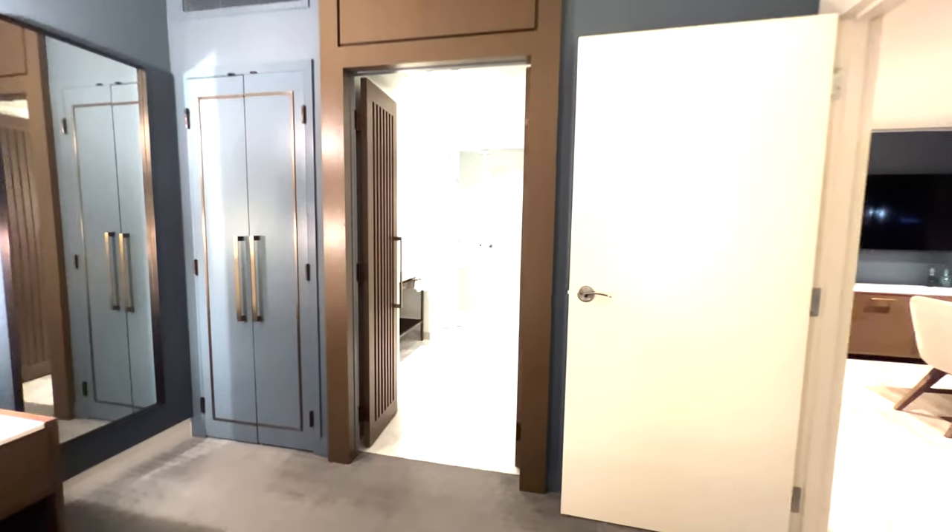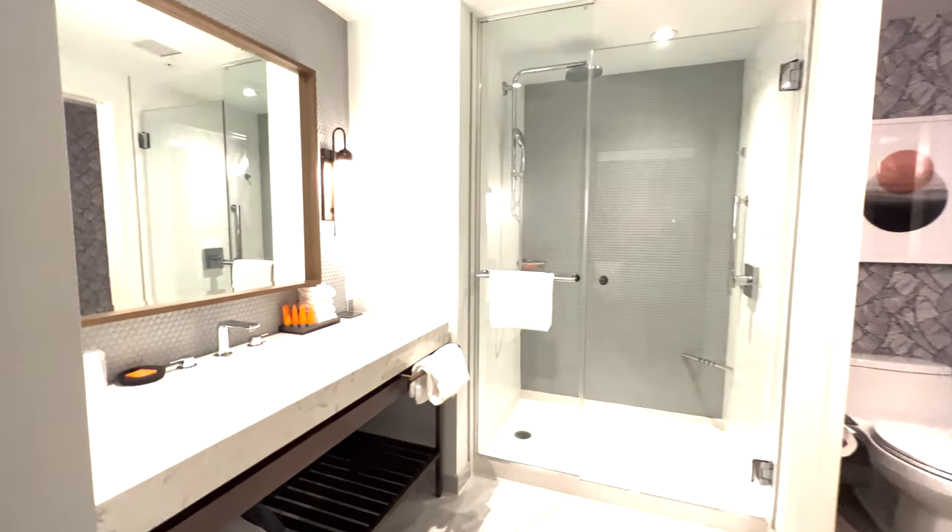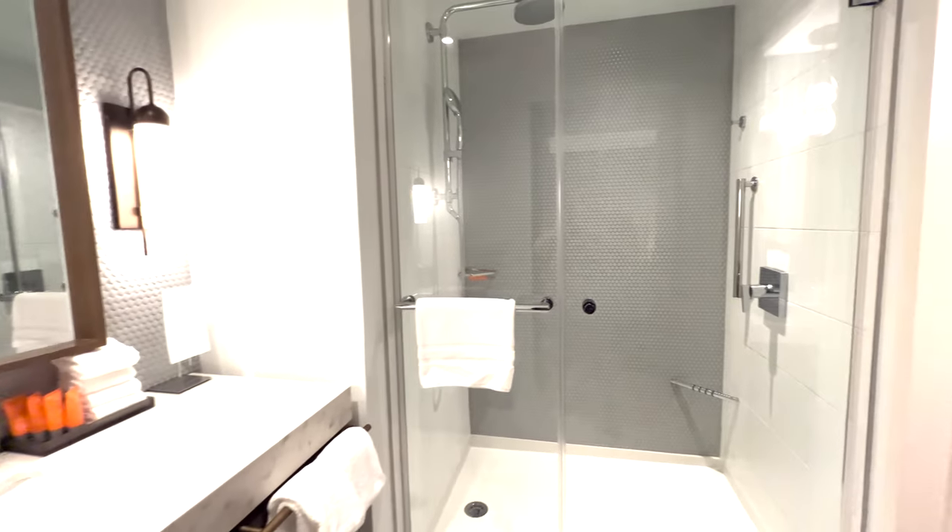One of the things I really love about these rooms is the bathroom. It's open and spacious, and it's accessible from both the bedroom and the public area, which is fantastic.